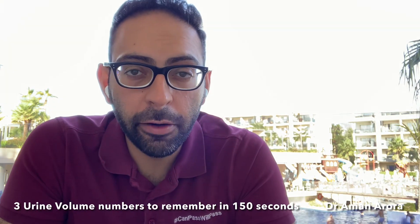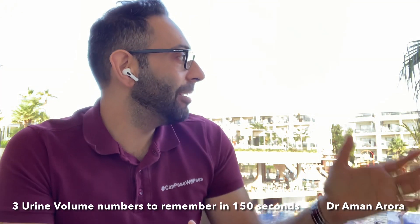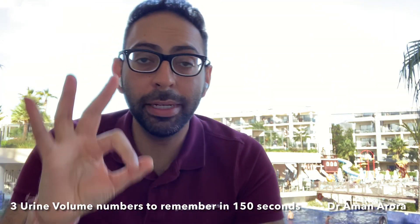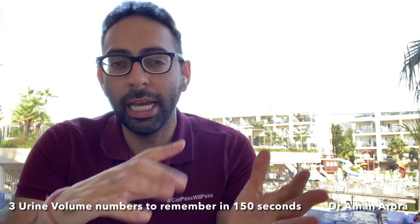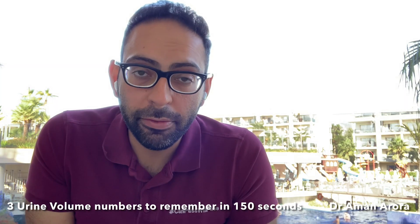Hi guys, hope you're well. This is a super quick video from Mallorca in Spain. Hopefully you can see in the background it's a beautiful day and people are having a really good time. This video is all about urine volumes and three key numbers that you need to remember for exams like AKT, MSRA, PLAB 1, MRCP, and many other clinical exams that you might be preparing for.